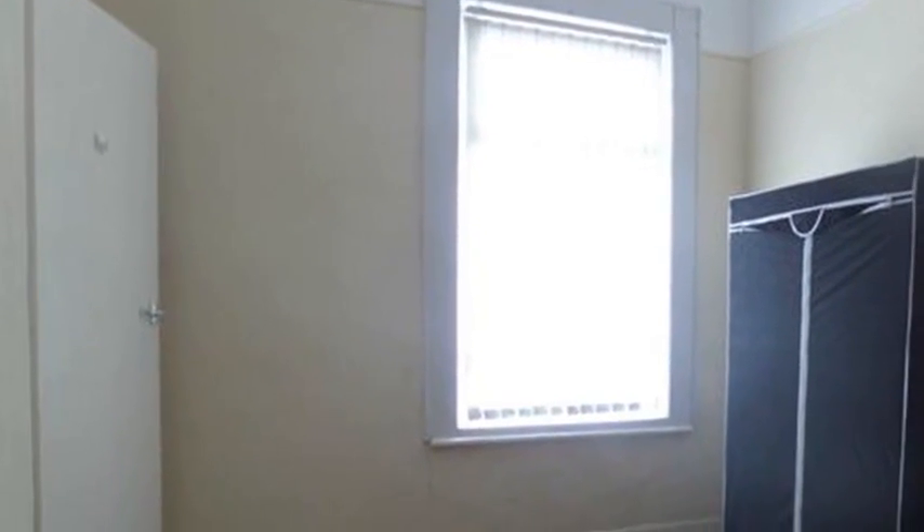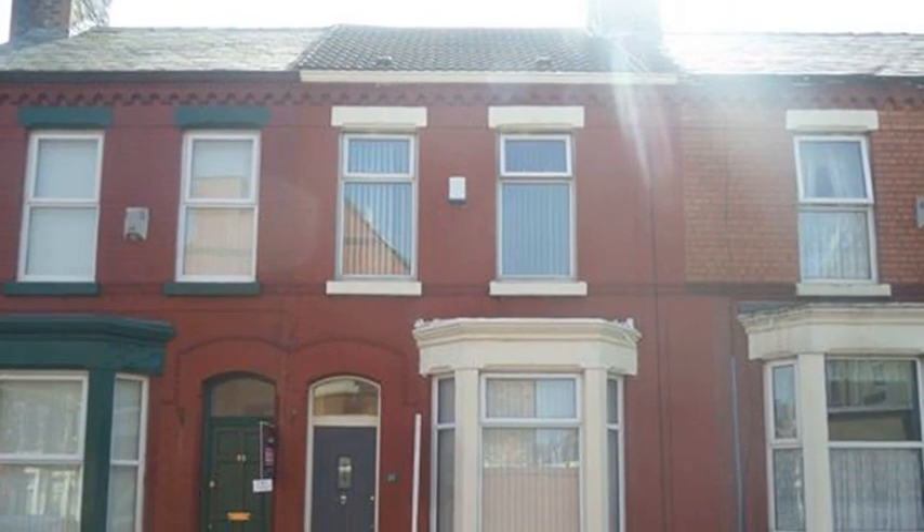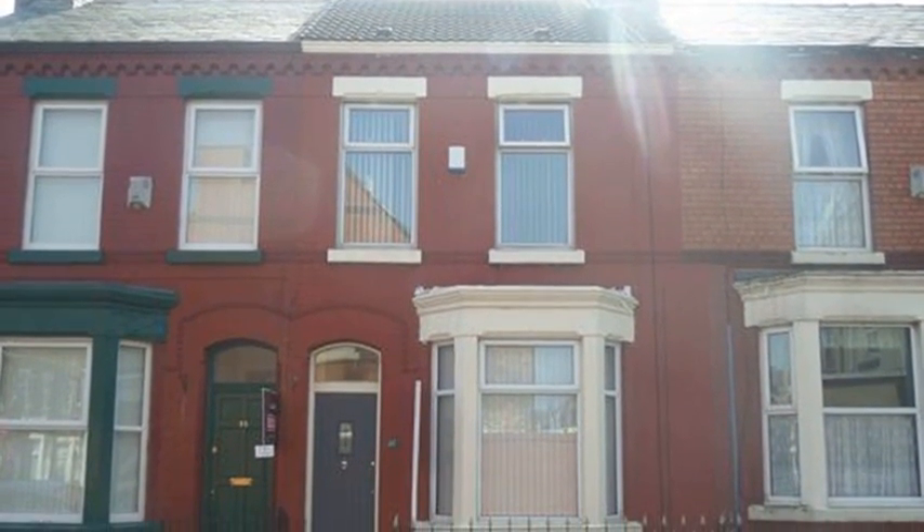The first bedroom includes two windows. A second bedroom includes a recess for a wardrobe. For more information about this property, please contact White Gates today.